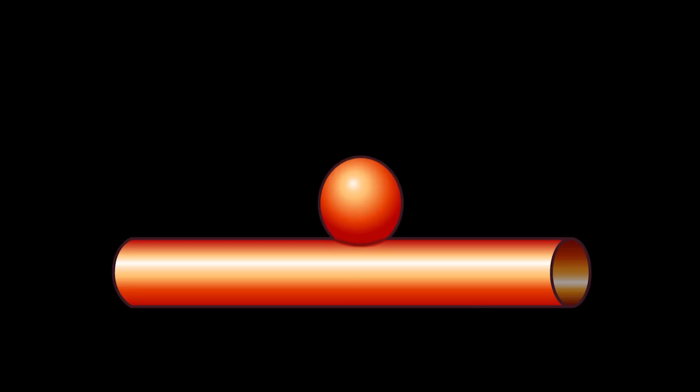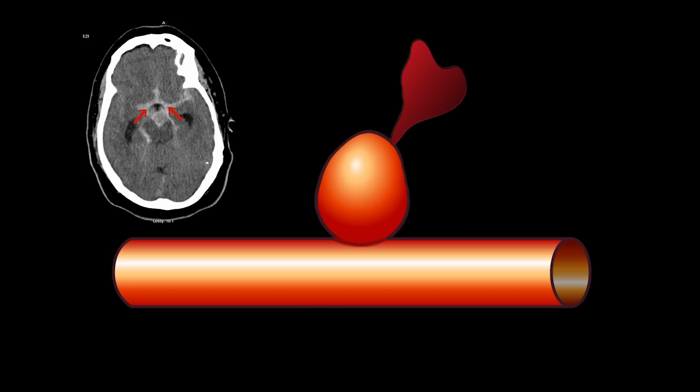An aneurysm at this size and location can press on the nerves as they exit the skull. If an aneurysm like this grows, it could cause bleeding over the surface of the brain, a devastating condition called subarachnoid hemorrhage. Aneurysms can be treated surgically by opening the skull, exposing the base of the aneurysm, and putting a small clip across that base. This aneurysm is being treated with a minimally invasive procedure called coiling.